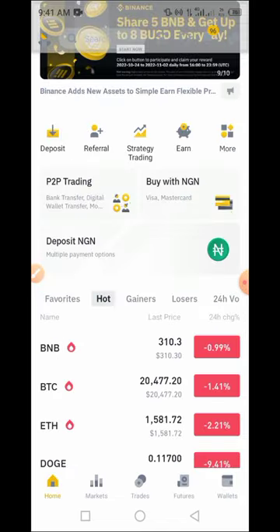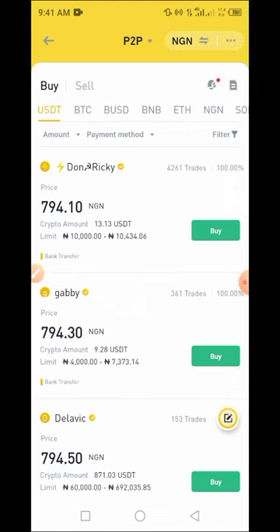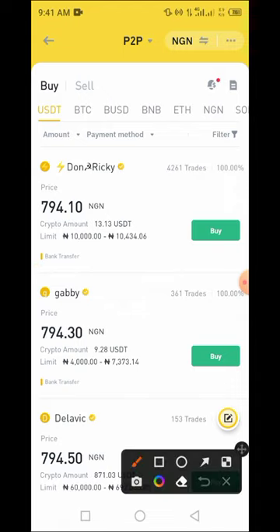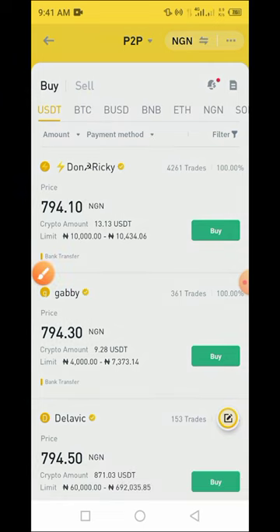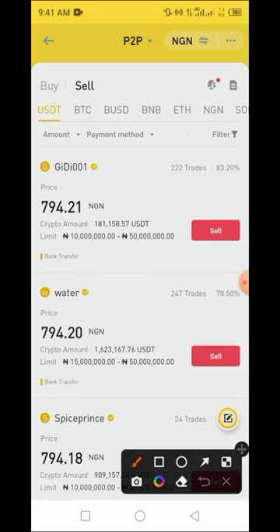Now let's go back to the P2P platform. Tap on P2P trading, select USDT, and tap on Sell — because once you buy it you want to sell it. Here is the market, and you can see the current sell price is 794 naira and 21 kobo. Now enter the amount you want to sell.